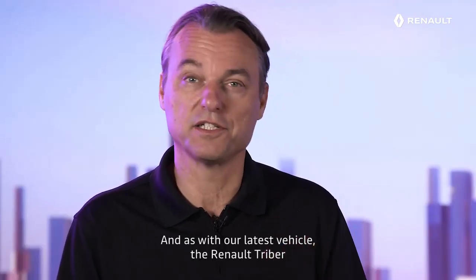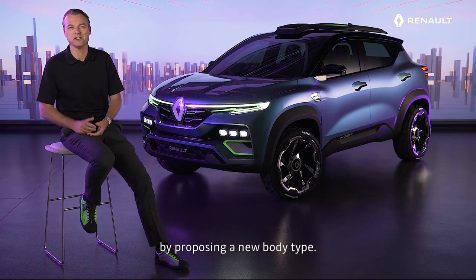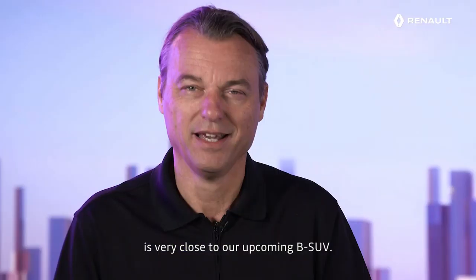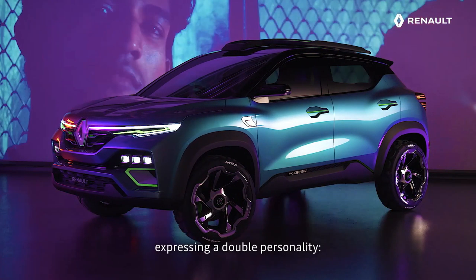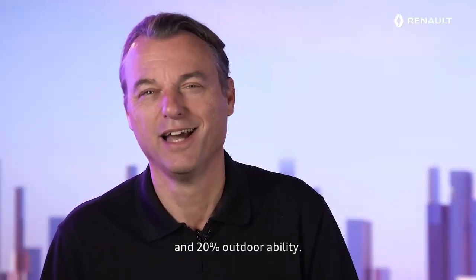And as with our latest vehicle, the Renault Triber, we demonstrate once again our capacity to innovate by proposing a new body type. Renault Kiger Shocker's striking design is very close to our upcoming B-SUV. Kiger's look is a freshly styled SUV expressing a double personality — 80% urban modernity and 20% outdoorability.